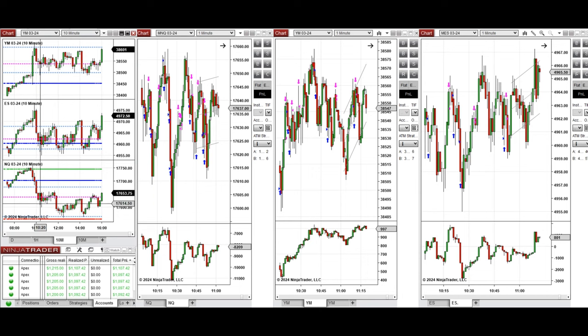At this time, this range of uptrend was taken with setup B and C repeatedly on Nasdaq, Dow Jones, and S&P 500. All these signals from these trades were copied by copy trader to multiple Apex Trader Funding accounts.